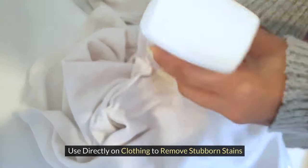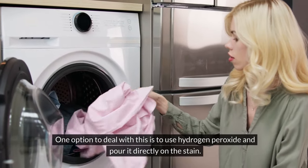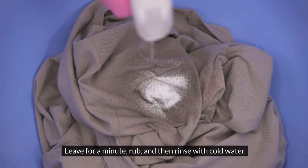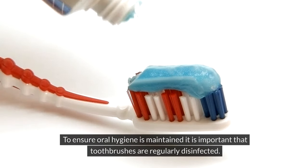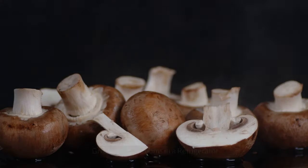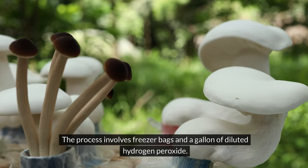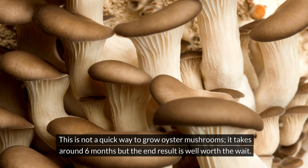Use directly on clothing to remove stubborn stains such as blood — pour hydrogen peroxide directly on the stain, leave for a minute, rub, then rinse with cold water; repeat if needed. Disinfecting toothbrushes — soak them in hydrogen peroxide to kill bacteria and germs that thrive in the bathroom. Growing oyster mushrooms in a refrigerator — use freezer bags and a gallon of diluted hydrogen peroxide; it takes around six months but is well worth the wait.